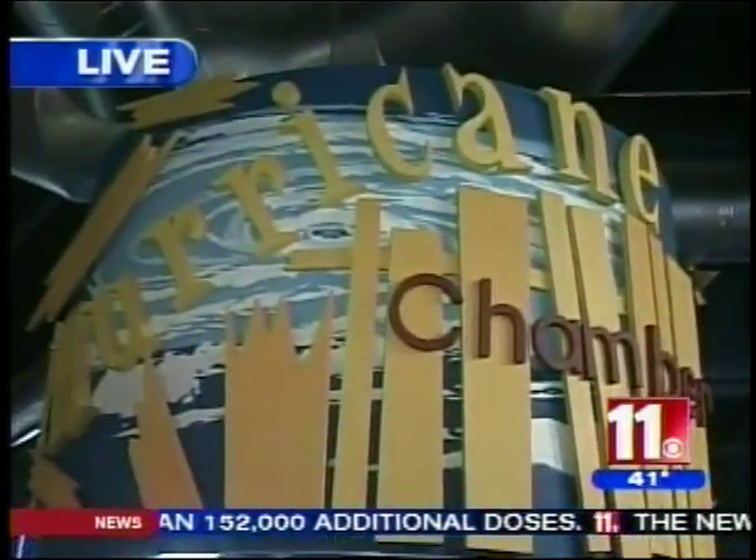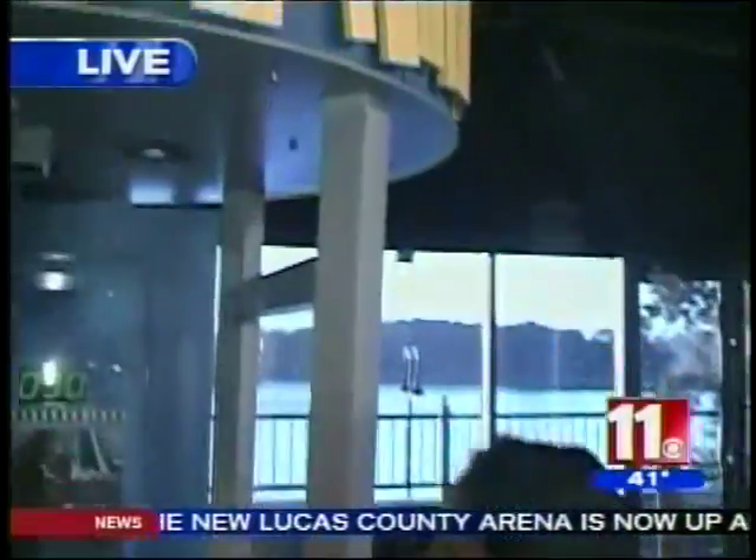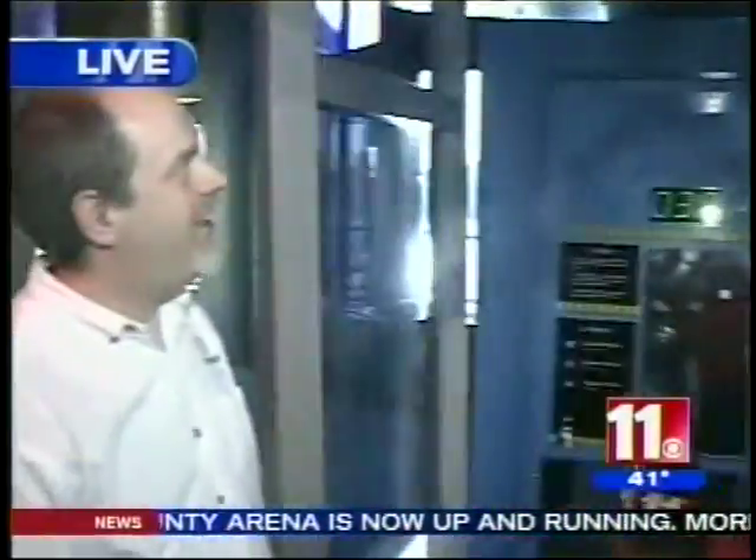This is the best. We're standing here in front of one of their new exhibits at the Imagination Station — this is the Hurricane Chamber. We're here with Carl, who's going to tell us about it. One of our newest exhibits, the Hurricane Chamber, where you can experience winds from a strong gale all the way up to hurricane category winds.